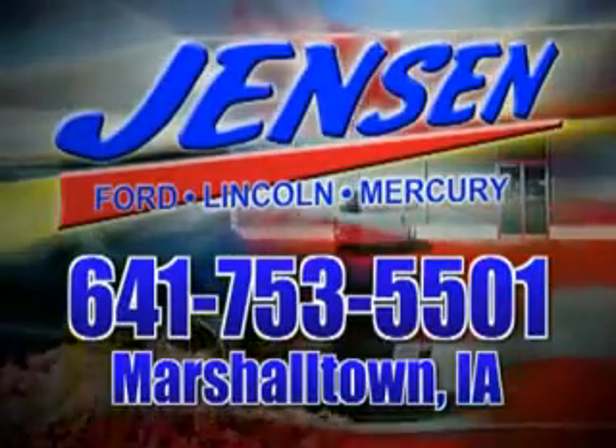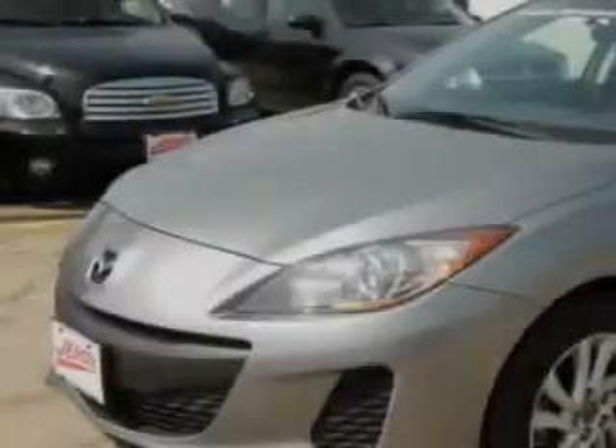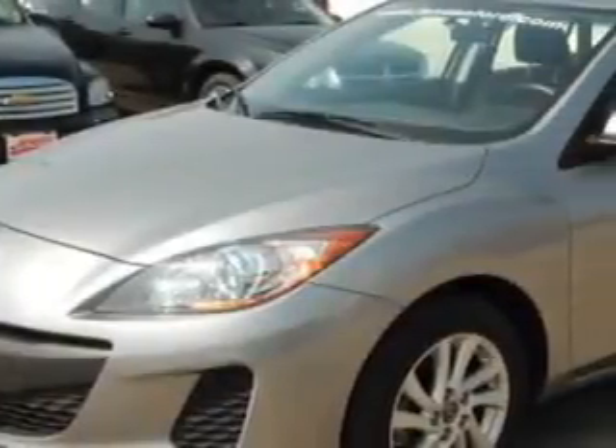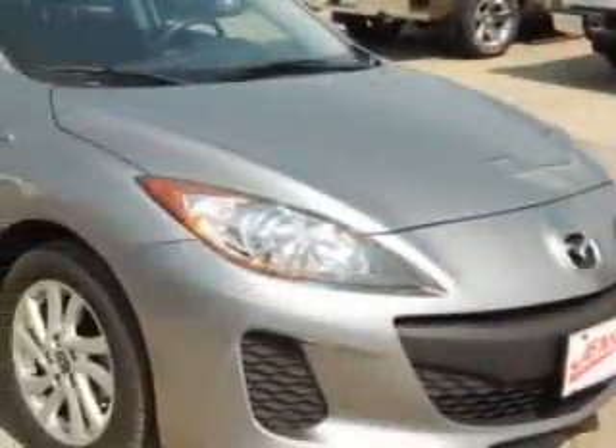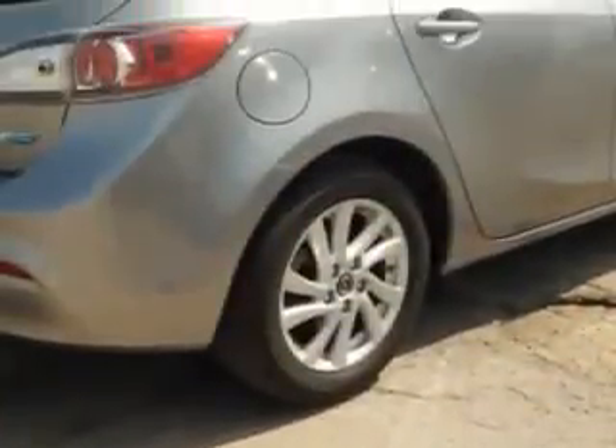Stop in at Jensen Ford and see why we're Marshall County's largest Ford dealer. You will love this liquid silver metallic 2013 Mazda 3 5-door hatchback, equipped with a 4-cylinder engine and an automatic transmission.